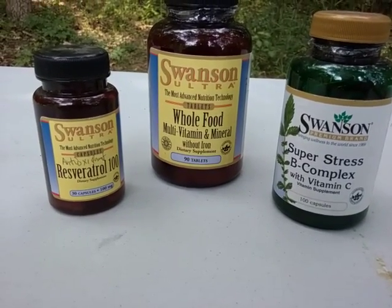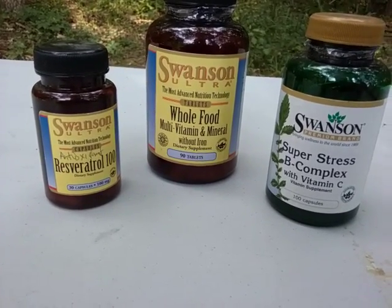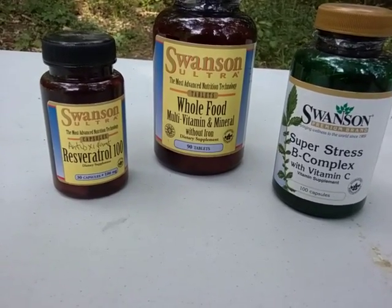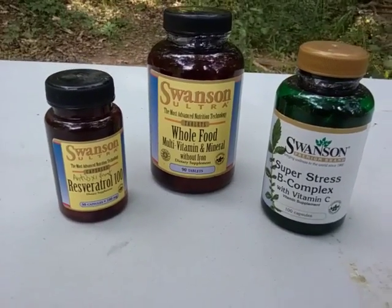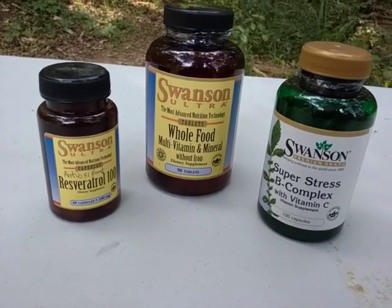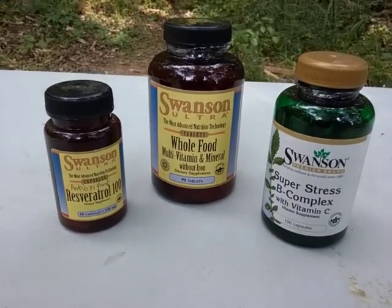Hey YouTube, this is the Art of Prepping. Thanks for joining me on Prepper Health Saturday. What kind of micronutrients do you need to supplement with when you're under high stress? It could be a survival situation, or it could be during just a personal type of crisis — maybe you lost your job and you don't want to lose your home. Your body is going to go through a lot more of its micronutrients because of the stress load.